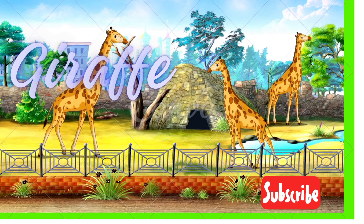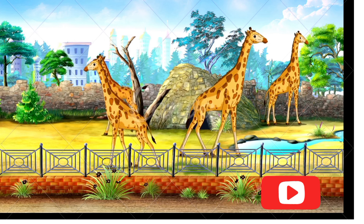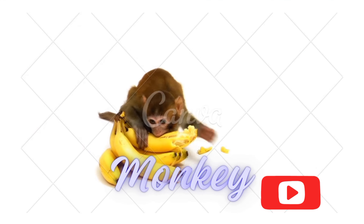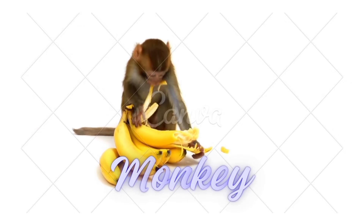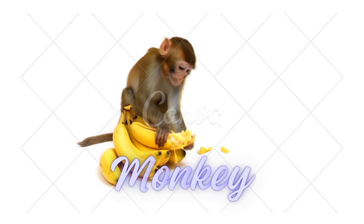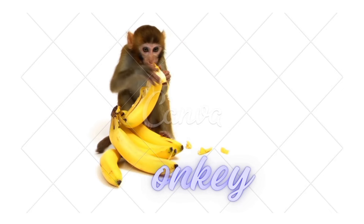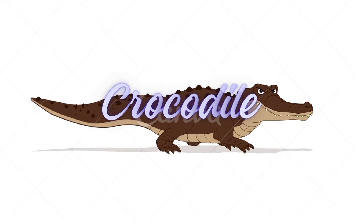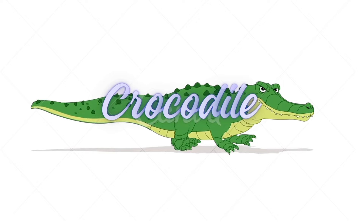Let's see what we'll find in this tree. It's a monkey! Monkey! Monkeys are so funny. Monkey! Let's see what's down there. It's a crocodile! Crocodile! Look at those teeth. Crocodile!